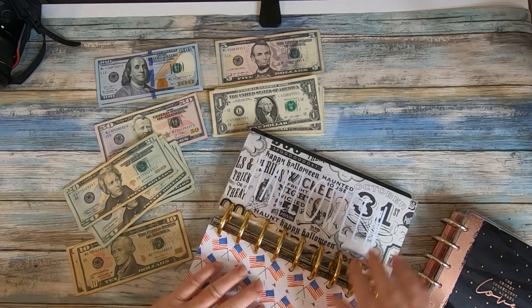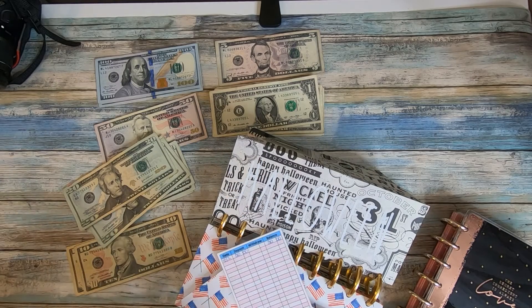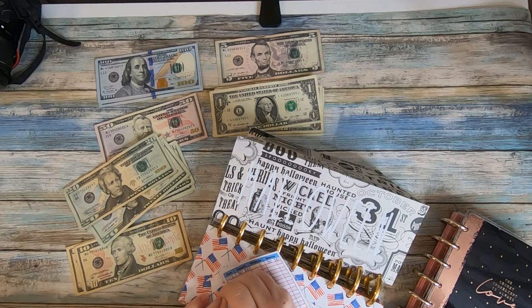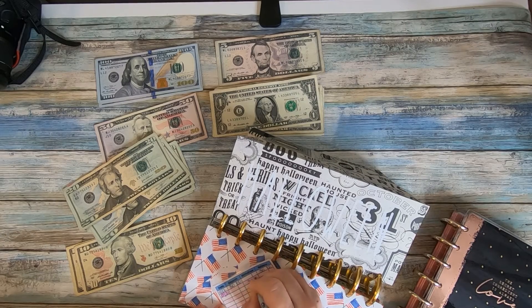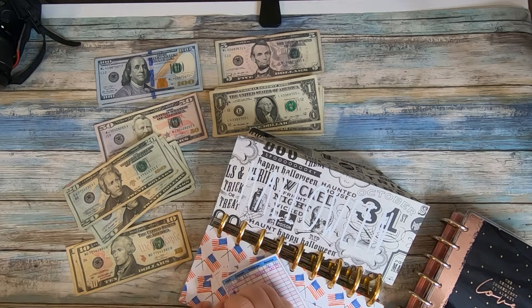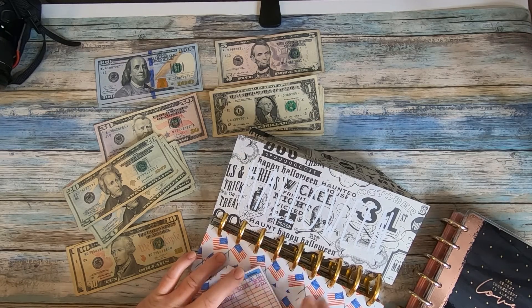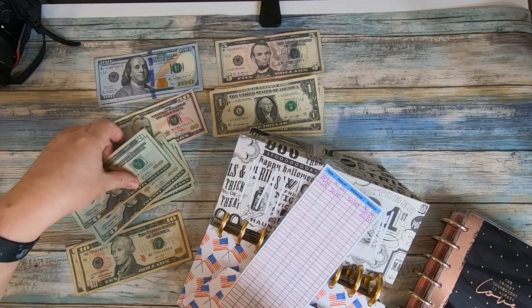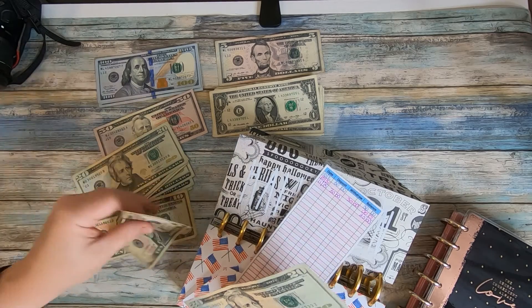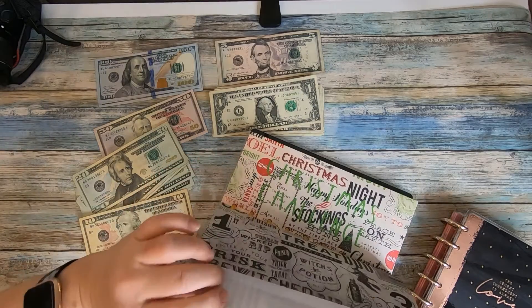Halloween is going to get $30. We did spend the Halloween money and I forgot to write that in, so let me go ahead and write 10/31 as a withdrawal of $30 for a balance of zero. Then I'll write in 11/13 for a positive $30, so the balance should just be $30. I'll grab a 20 and a 10 — 20, 30 — and put this one away.